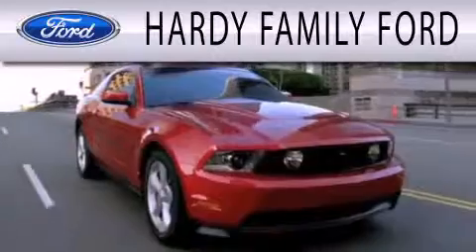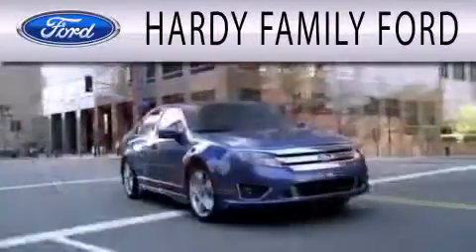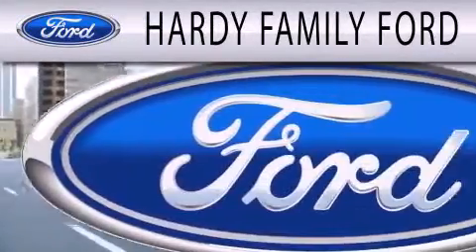Hardy Family Ford is dedicated to doing everything possible to ensure that the experience you have selecting your next vehicle is as pleasant as possible.